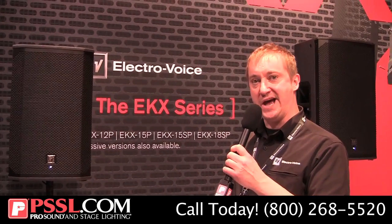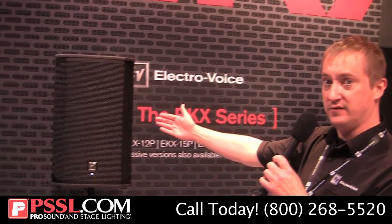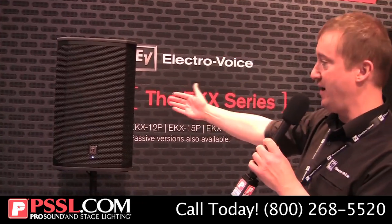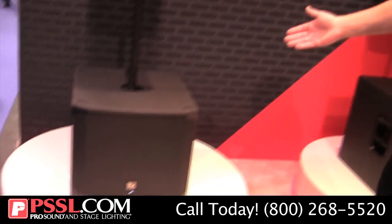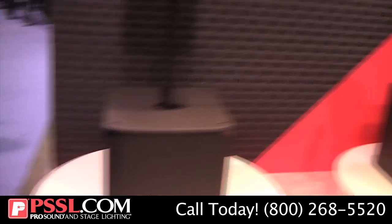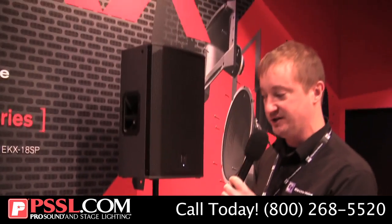There are eight models in the EKX series. We have powered and passive versions of the 12-inch 2-way and the 15-inch 2-way, and also the 15-inch subwoofer and the 18-inch subwoofer — again, all available in powered and passive versions.